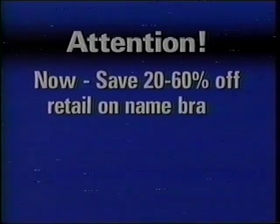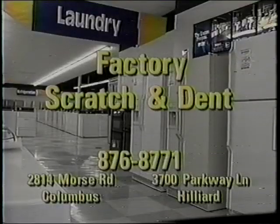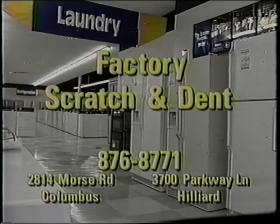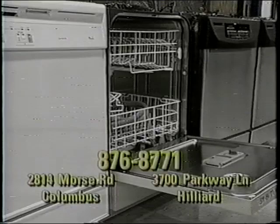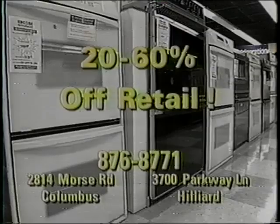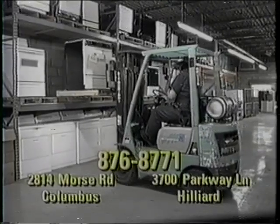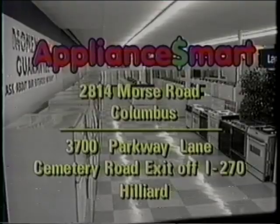Attention: now save 20 to 60% off retail on name-brand major household appliances at Appliance Mart. You won't believe their low warehouse prices on factory scratch-and-dent and discontinued refrigerators, ranges, dishwashers, air conditioners, dehumidifiers, washers, dryers — built-in and freestanding models. All 20 to 60% off with 100% money-back guarantee. New merchandise arriving daily. For best selection, hurry in to Appliance Mart.